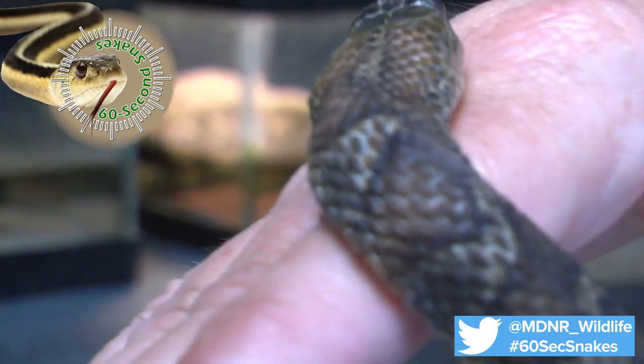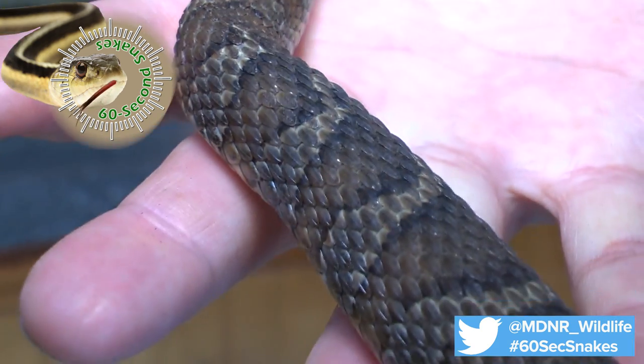Finally, examine the size. Adult northern water snakes range from 2 to 4 feet in length.